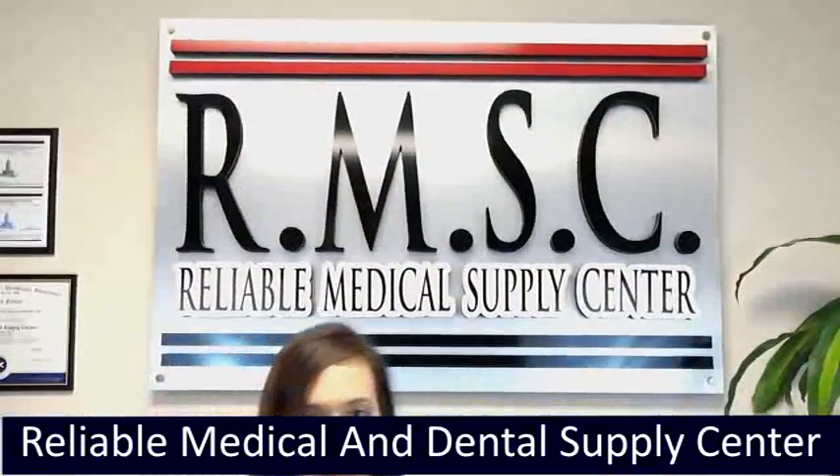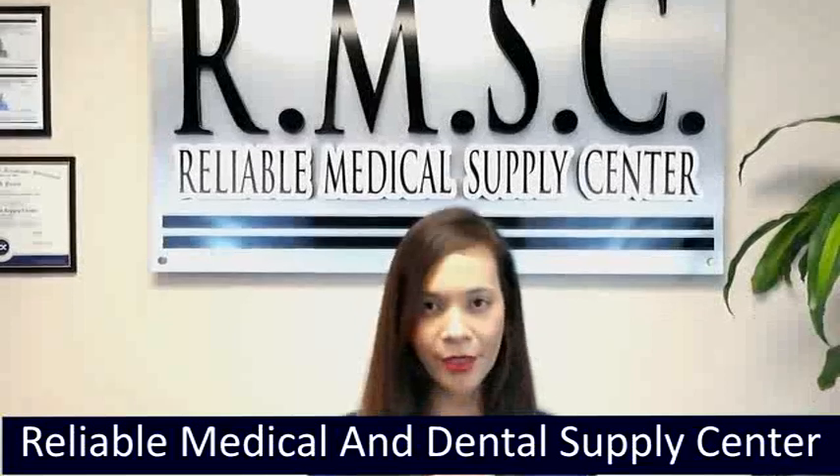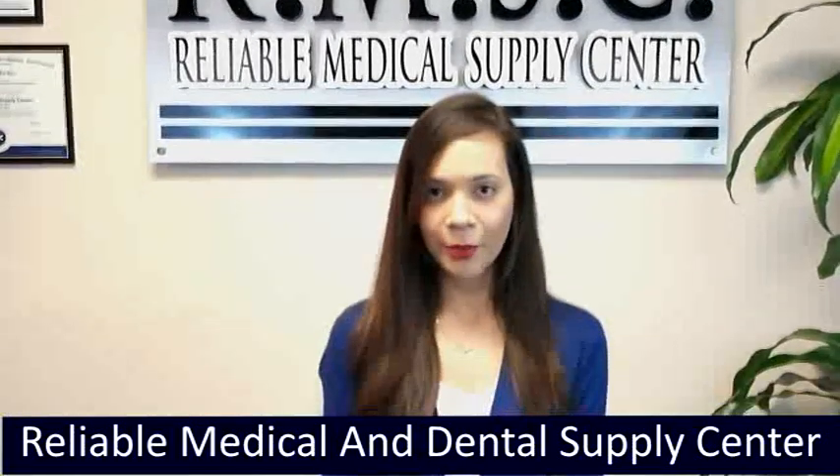Welcome to Reliable Medical Supply Center. If we can take a moment of your time, we'd like to show you some of our top selling products.